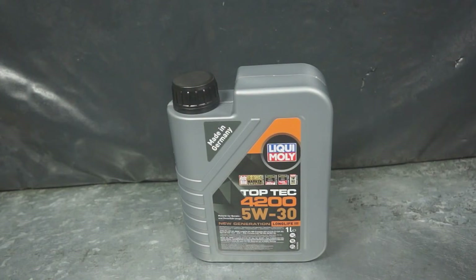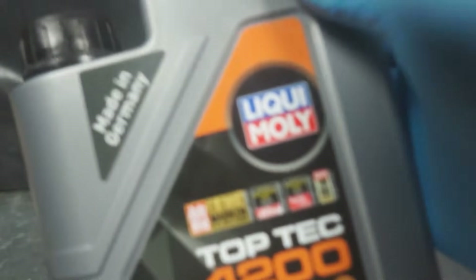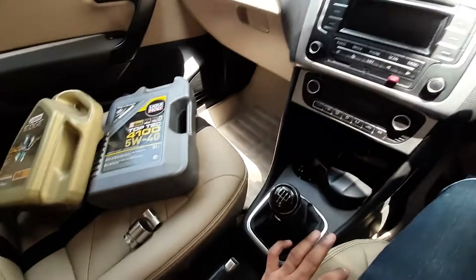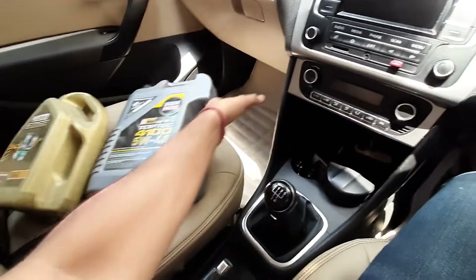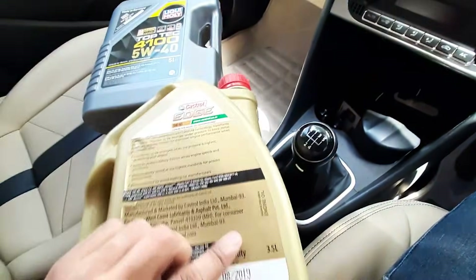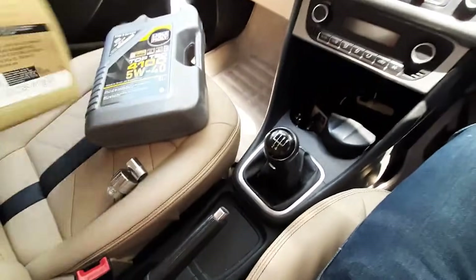It's sold like a miracle: made in Germany, OEM approved, precision engineered. Sounds perfect, right? The truth is, Top Tech 4200 was built for modern diesels with particulate filters, not for most gas engines. It's a low-SAPS oil — low in sulfur, phosphorus, and ash. That keeps emissions clean, but it also means weaker anti-wear protection.